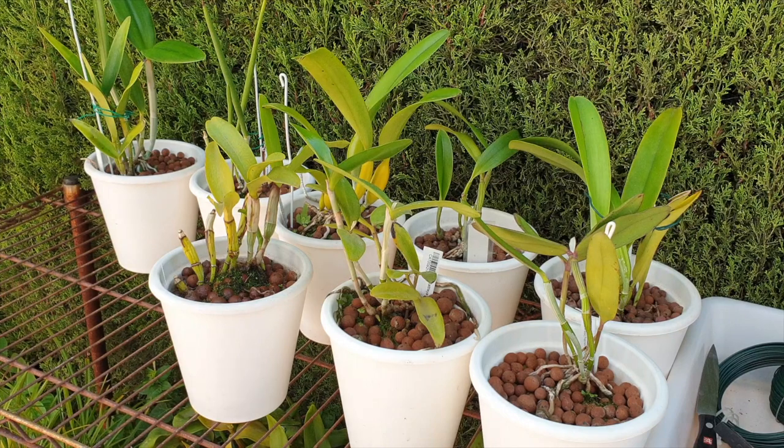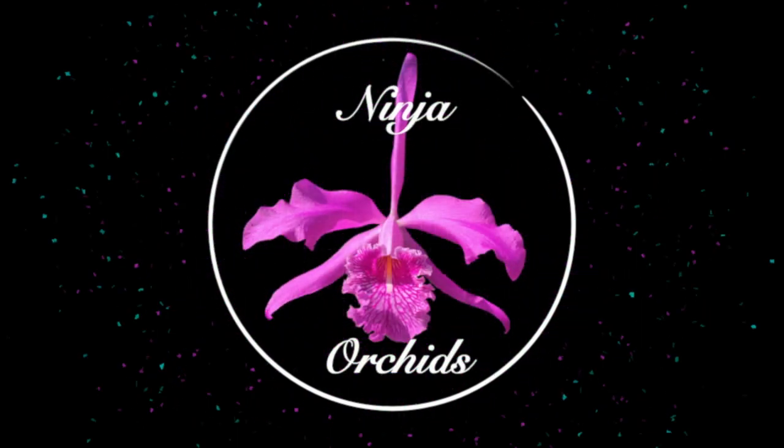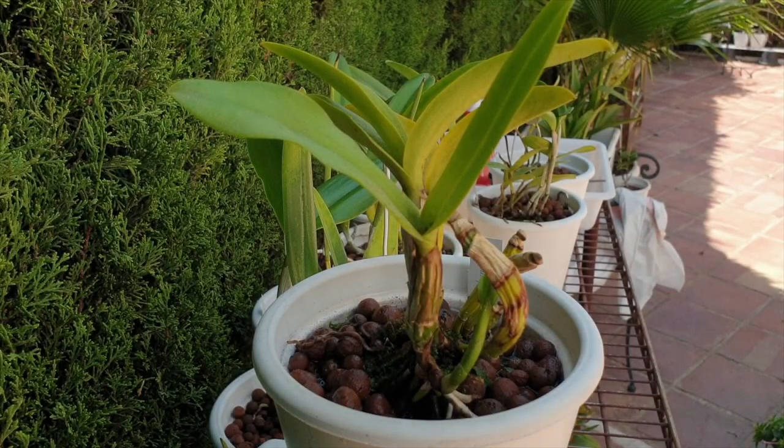They're doing pretty well, with the exception of one. Thank you very much for being here — I appreciate that you clicked on this video. It's a beautiful day in southern Spain. I cannot lie. Frustrating orchids or not, I am not going to let it get to me.